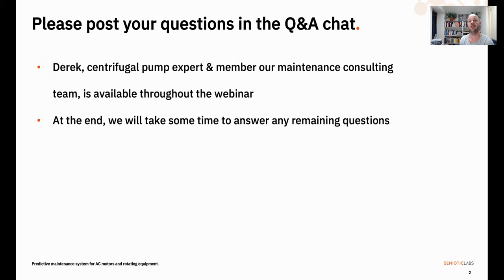With me today is my colleague Derek Benner. Derek is part of our maintenance engineering team and an expert on centrifugal pumps. He'll be available throughout the webinar to answer any questions you type into the Q&A chat box. At the end of the webinar, we'll spend some time answering the remaining questions.